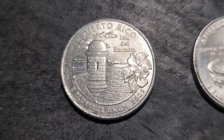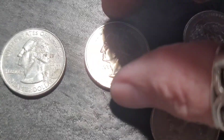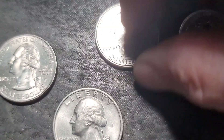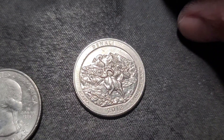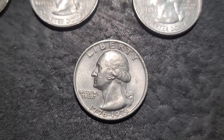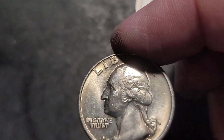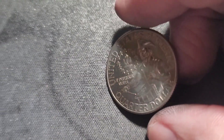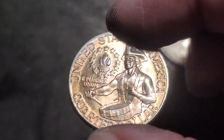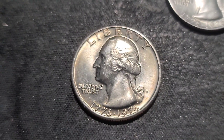Rolls 31 through 40 have been hunted. We have a 2009 Puerto Rico out of Philly, American Samoa 2009 out of Philly, 2011 Olympic out of Denver, and the 2012 Denali out of Denver. We have a decent shape bicentennial. The find out of those 10 rolls is this bicentennial — it's kind of gold colored, toned. It's got a nice toning to it. It is not the DDO, but that thing's nice.